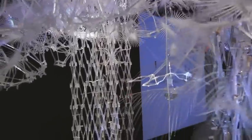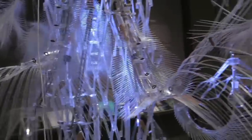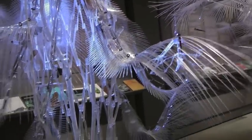My name is Philip Beasley and I'm a professor of architecture here at the University of Waterloo. This project is called Hylozoic Ground.